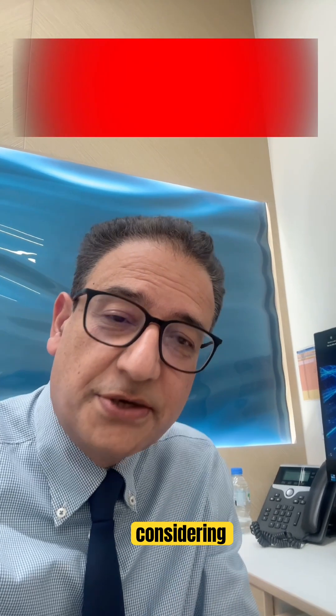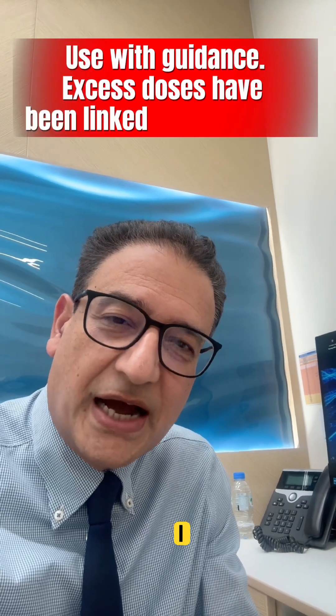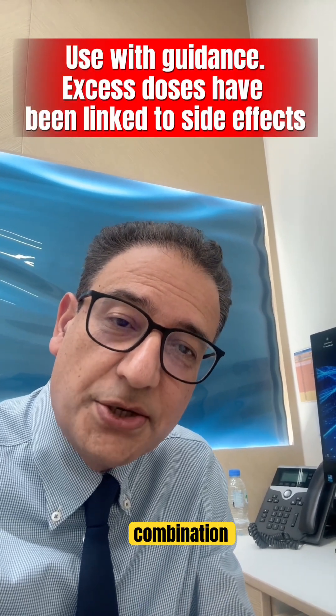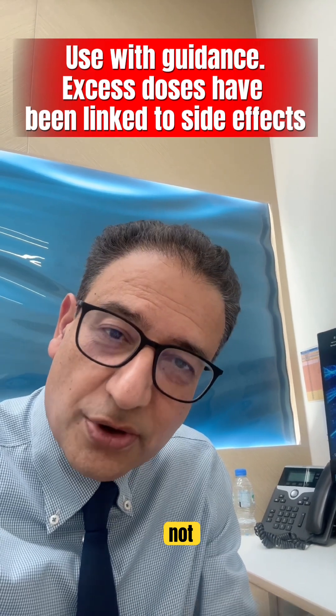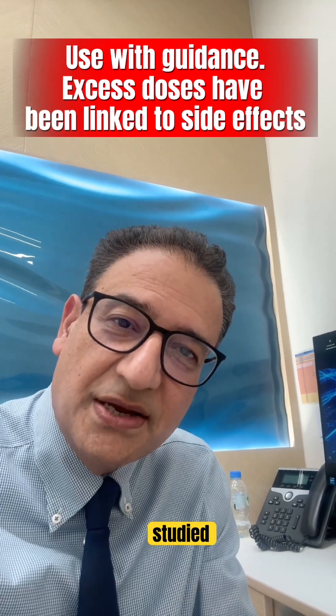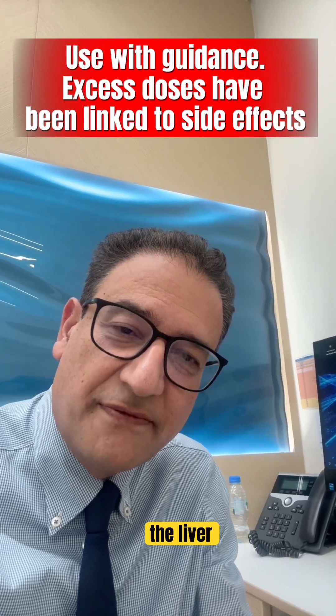For patients considering complementary options, I recommend discussing the curcumin and king dye combination with your gastroenterologist — not just random turmeric or black pepper capsules. These haven't been properly studied and can sometimes affect the liver.